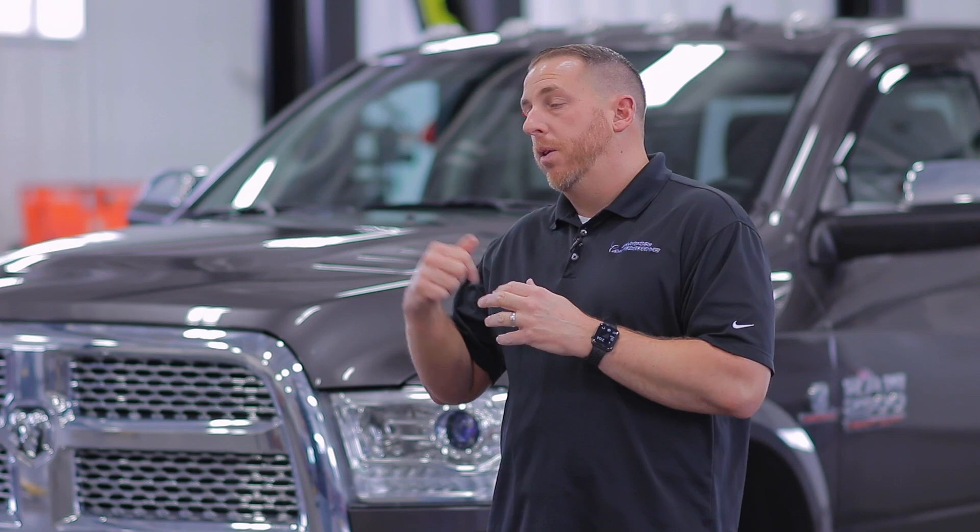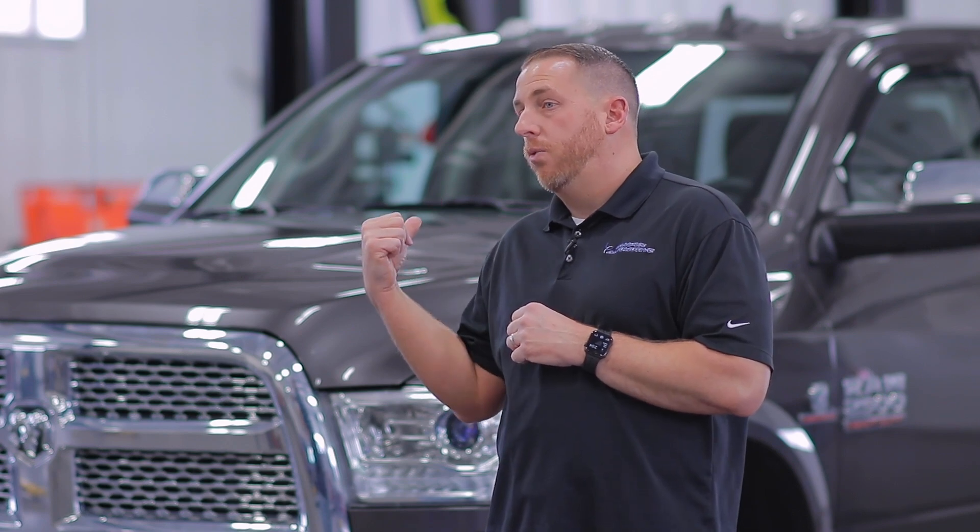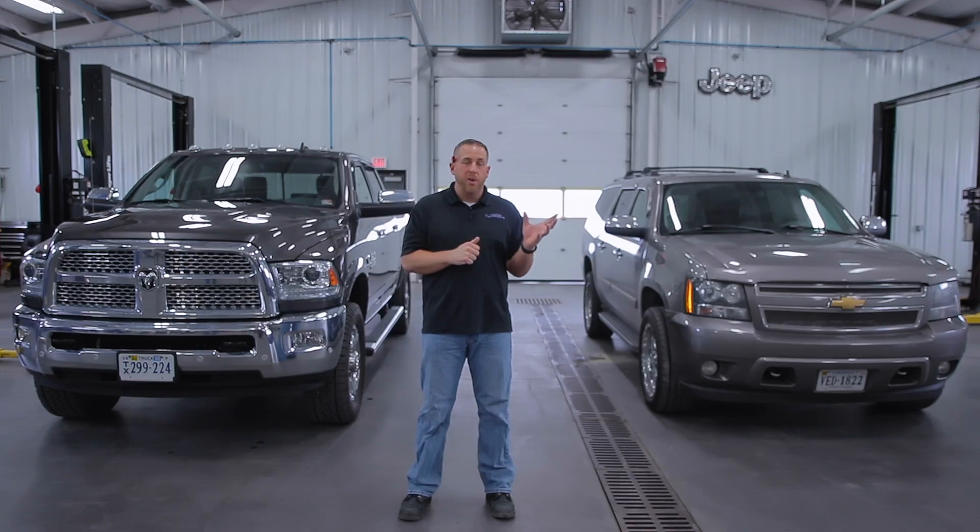I've had four sets of these Continental Terrain Contact ATs. I first chose them for my Chevrolet Silverado 2500 — brand new at the time — for a little more all-terrain tread and traction. I had that on a 2015 Silverado. I've since traded that truck, but I put the tires on the 2007 Chevrolet Suburban first, then on the 2018 Ram, and I also have a set on my personal Chevrolet Tahoe at home.